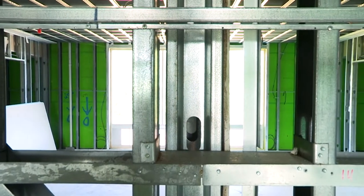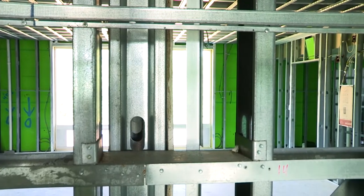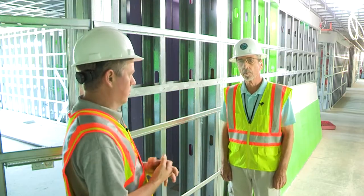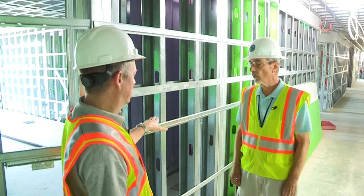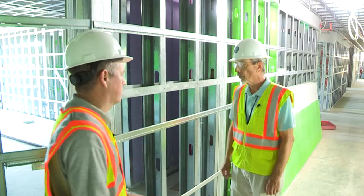This is a fire-rated corridor so that if there was a fire in one of the guest rooms, you would have a safe way to get out of your guest room, down the corridor, and into an emergency exit. To do that, we need fire-rated construction. Can you tell us what makes these walls fire rated and what you look for to make sure they're constructed correctly?